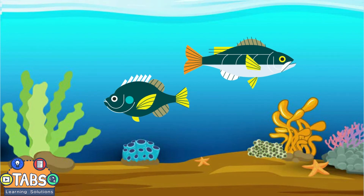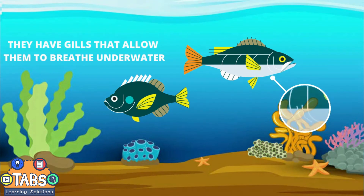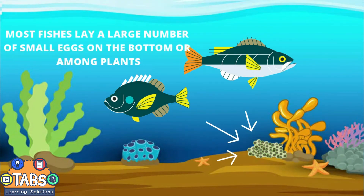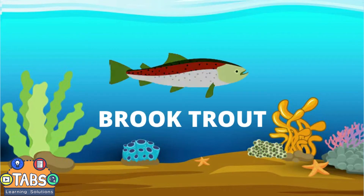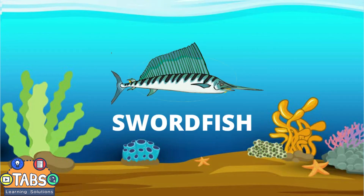Fish. Fish are animals that live in the water. They have gills that allow them to breathe underwater. Most species lay a large number of small eggs on the bottom or among plants. Some examples of fish are the brook trout, great white shark, lionfish, and swordfish.